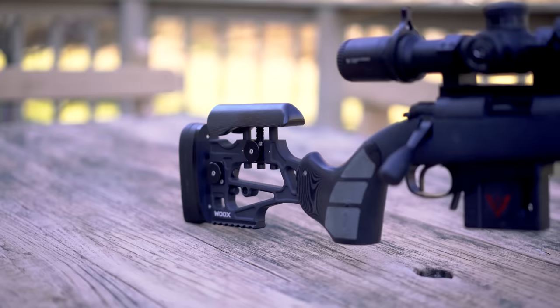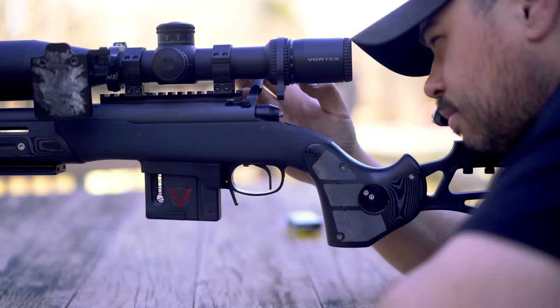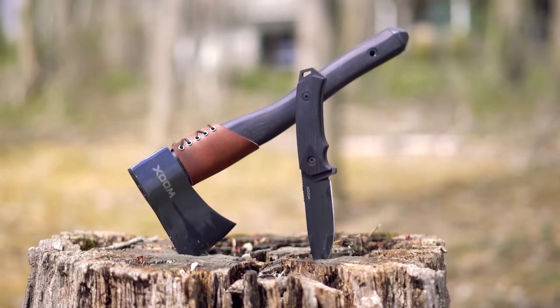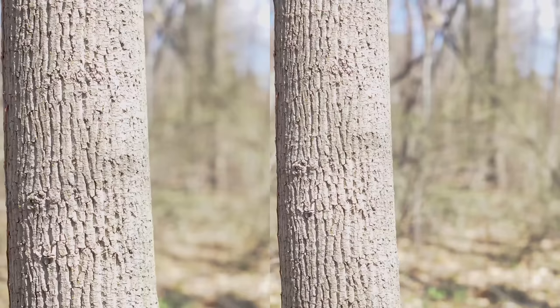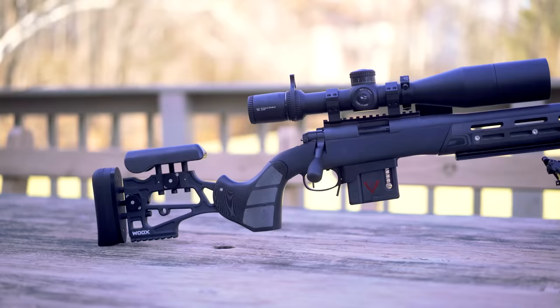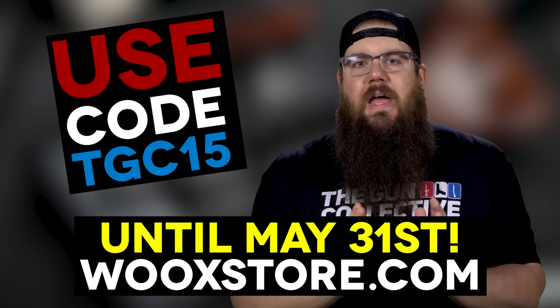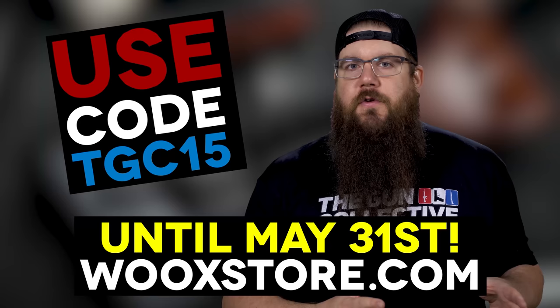Wooks makes high performance outdoor gear with class. Whether you need a chassis like the Furiosa which merges beauty and functionality, a blade made from ROK62 steel, or one of their axes for serious chopping, Wooks offers some of the best crafted outdoor gear in the world. Use promo code TGC15 to get 15% off your order until May 31st at WooksStore.com.